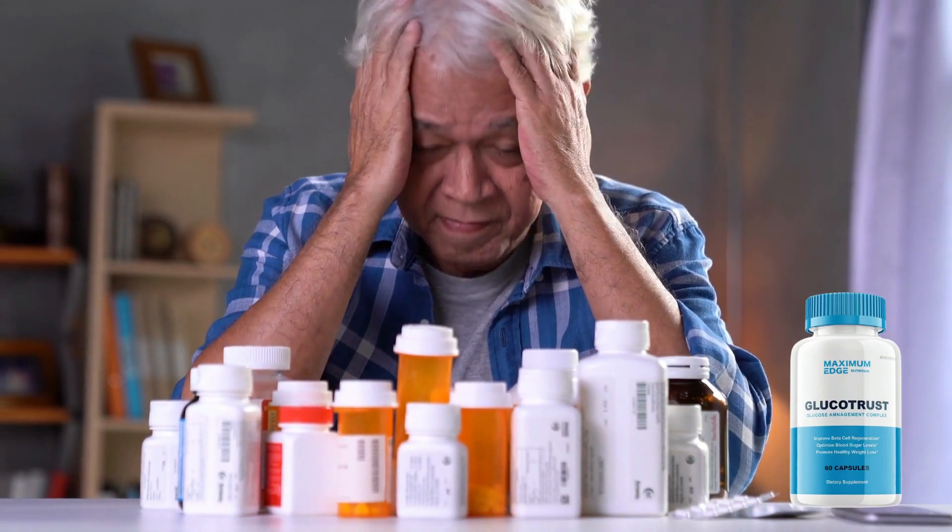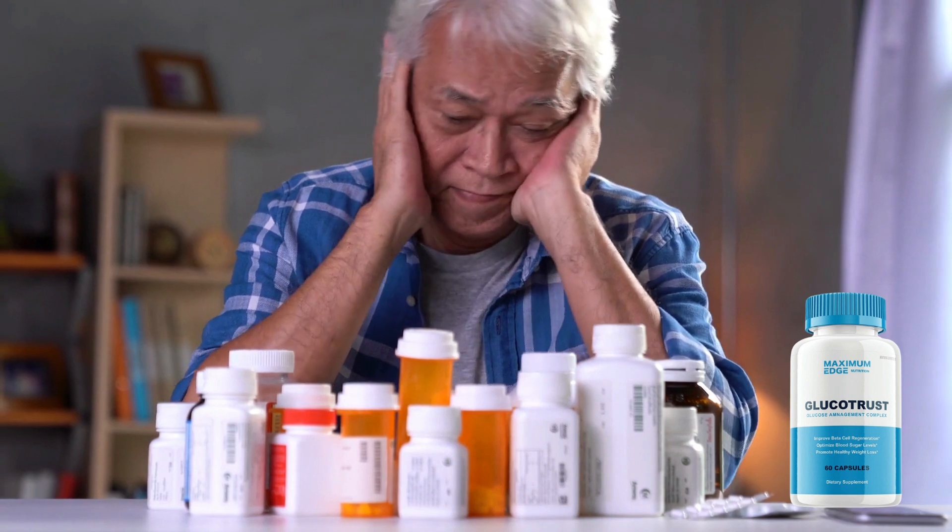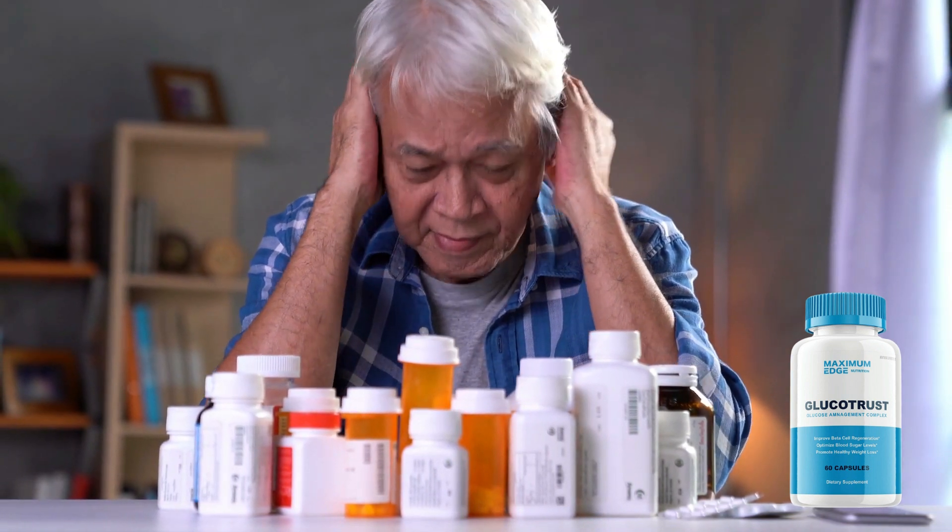I have consulted with doctors, experts, nutritionists, forums, and people who are already using Glucotrust.